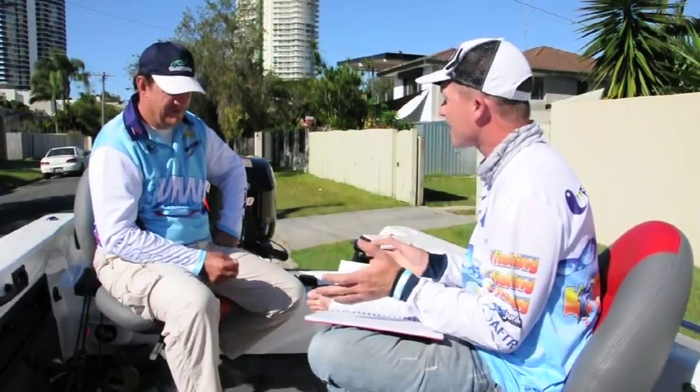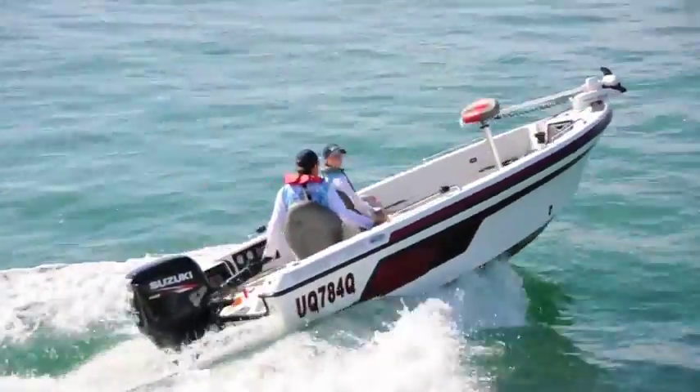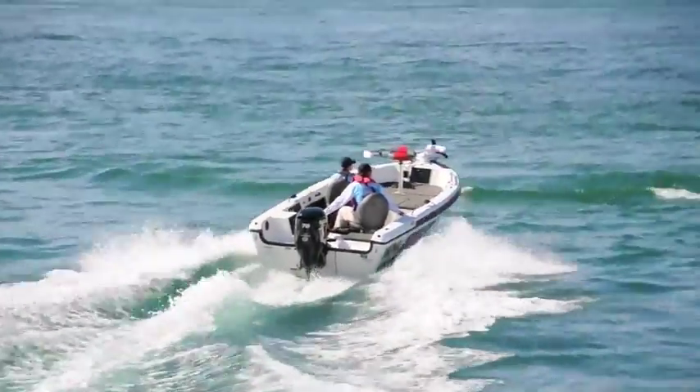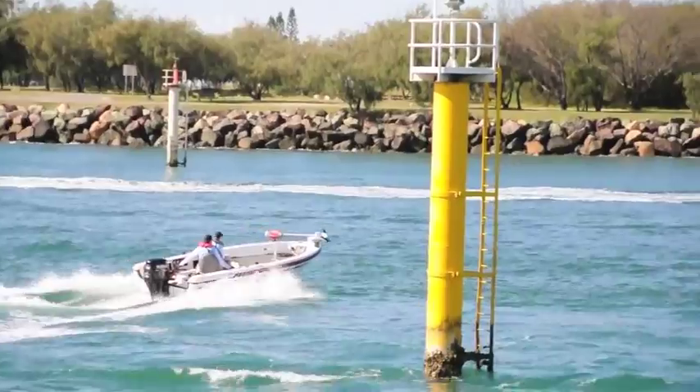The boat has a massive fuel tank — about 130 litres. How much would you use on a day out with that motor? Probably around the 30 litre mark, and that's for the trip up to the Pin, all day fishing, trolling around, and doing some high-speed runs if I want to.